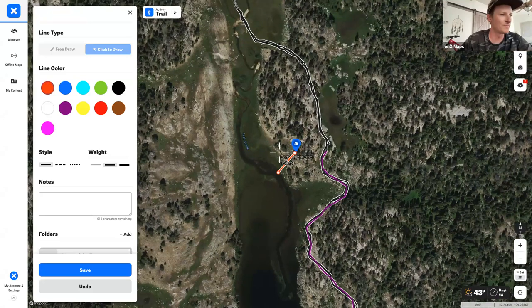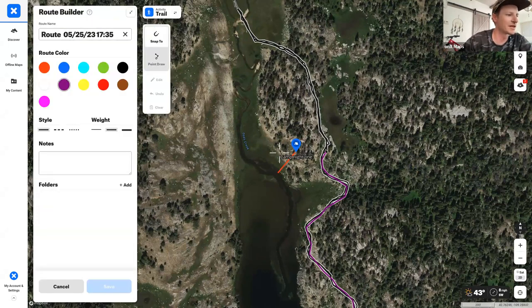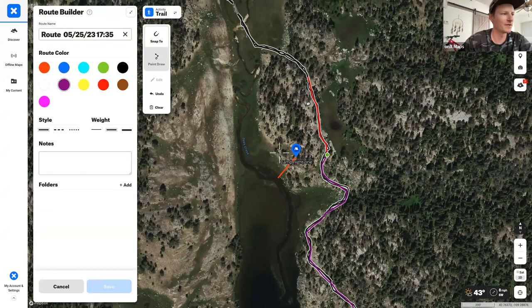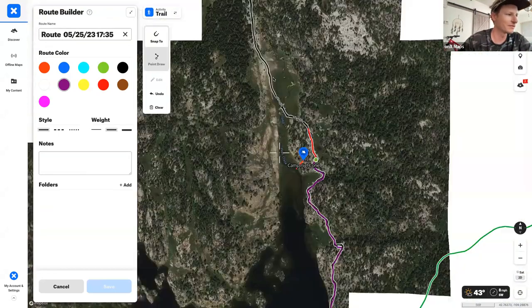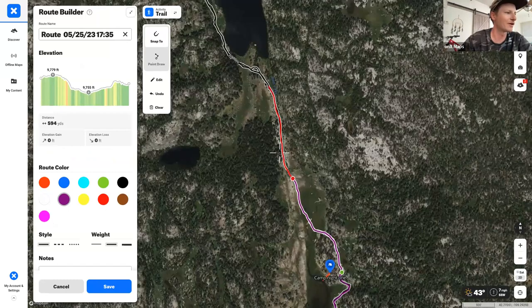Day one is done. Moving to day two — the goal is keeping it mellow and getting to another really scenic campsite. Going back to the route builder tool, starting from where they left off, clicking along to get a vibe for how far they're going.